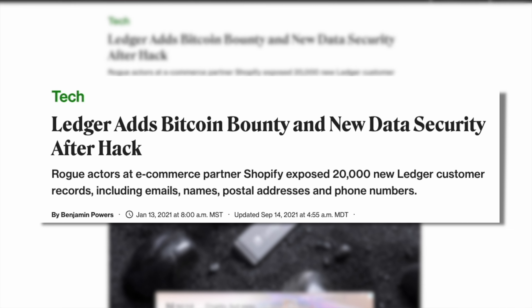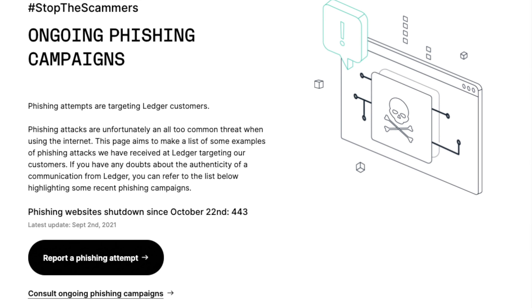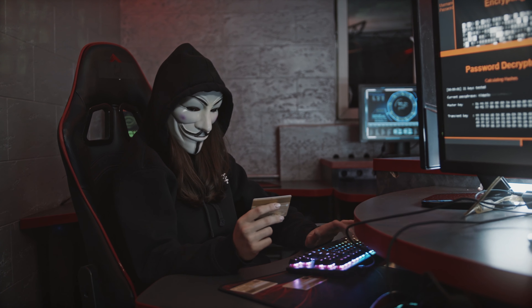However, you cannot say the same about the company Ledger itself. At the start of 2021, they had a data breach in which 20,000 customer records were leaked to the public, including names, postal addresses, emails, and phone numbers. That data was sold to the dark web, resulting in phishing emails that looked like they were from Ledger, causing some people to input their private keys and have their crypto stolen. So their devices are extremely secure, but their data systems are not.